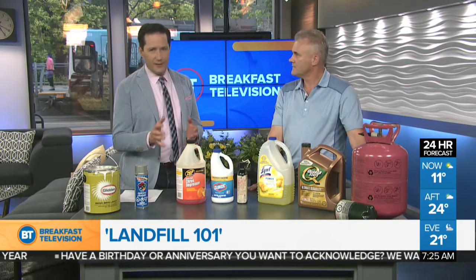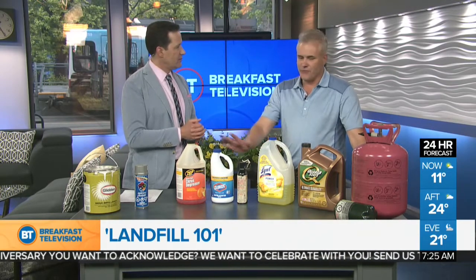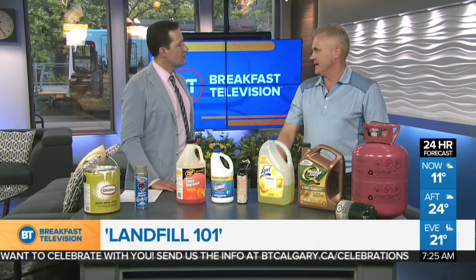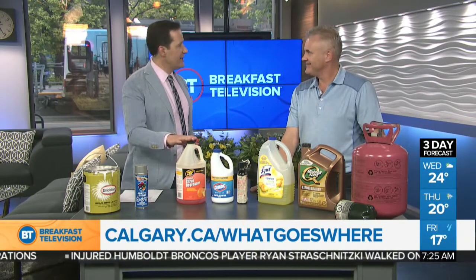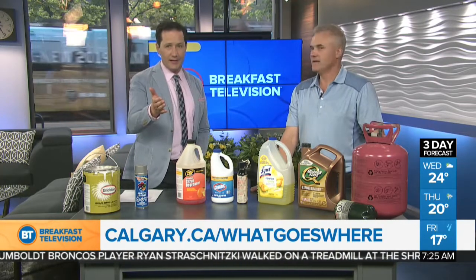The key message before showing up at the landfill: by all means, please bring these items to the facility. Do not put them in your blue, black, or green cart. We do not want these in the landfill site — we want these to be separate. You don't want them in the dirt; you want them properly dealt with and not contaminating the environment down the road. Rick Anweiler, leader of landfill operations with the City of Calgary — thank you. Online is a good resource to find the do's and don'ts for landfill 101.